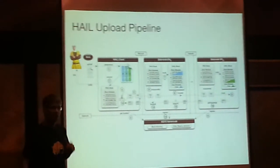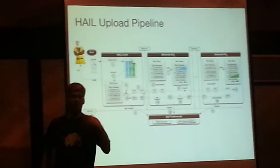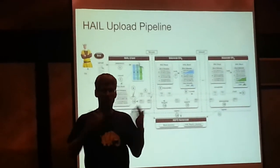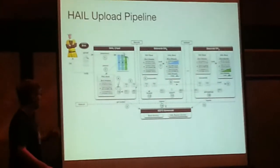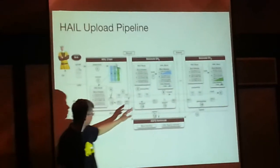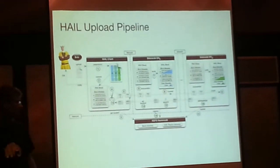The other important thing is the name node. The name node is a central directory. In standard Hadoop, it allows you to look up where the blocks sit. We had to extend it a little to also keep the information about which sort order is available on which data node. That's very important for query processing.